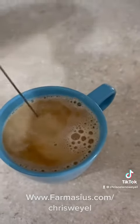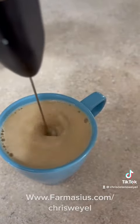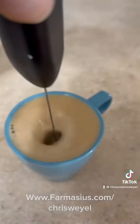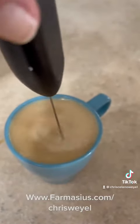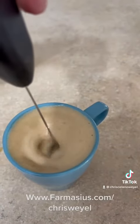And continue to froth it. It has a potent source of vitamins including zinc and magnesium and folic acid. Look at that froth up. It's an excellent source of antioxidants including vitamins C and E.